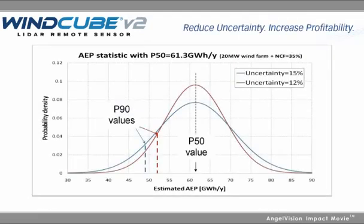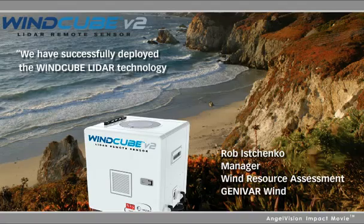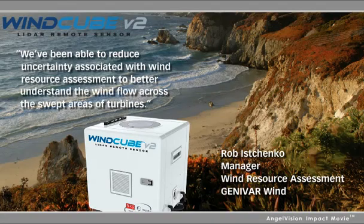And more accurate data means more bankable data. We have successfully deployed the WindCube LIDAR technology in remote locations and under challenging climatic conditions. We have been able to reduce uncertainty associated with wind resource assessment to better understand the wind flow across the swept area of turbines.